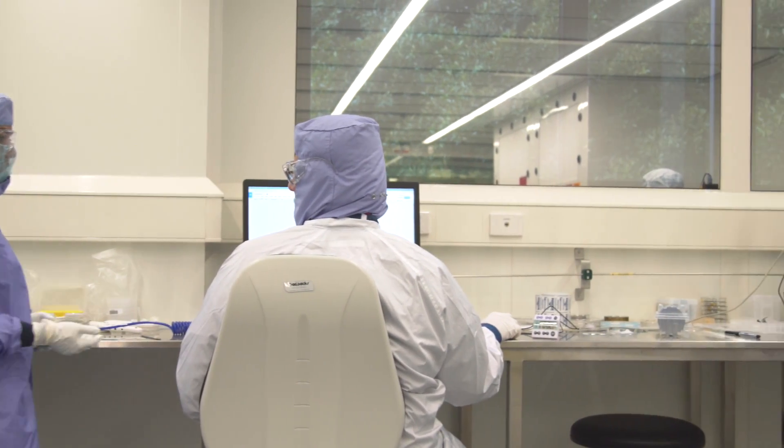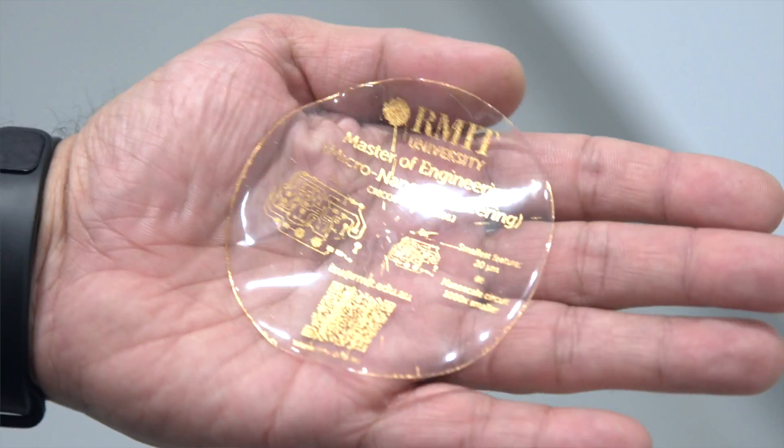It's a chance to be at the forefront of technological change and work with research and industry leaders to design and create products to enhance everyday life.